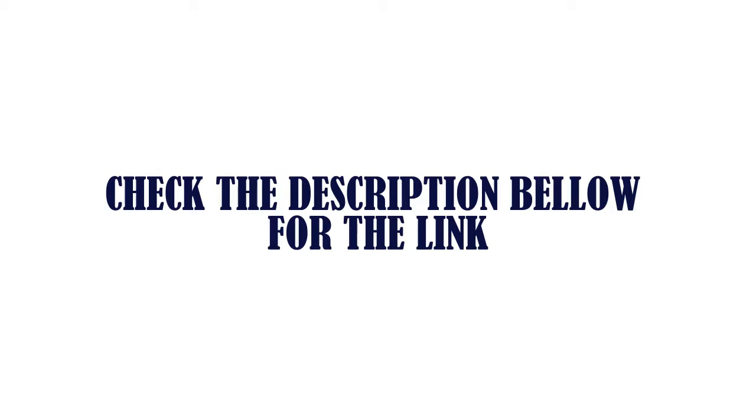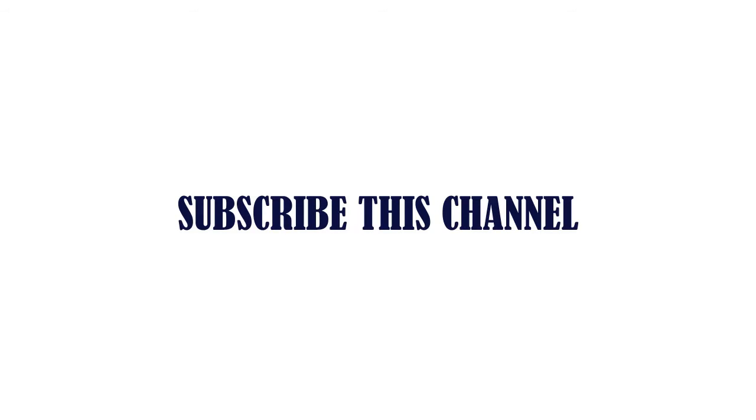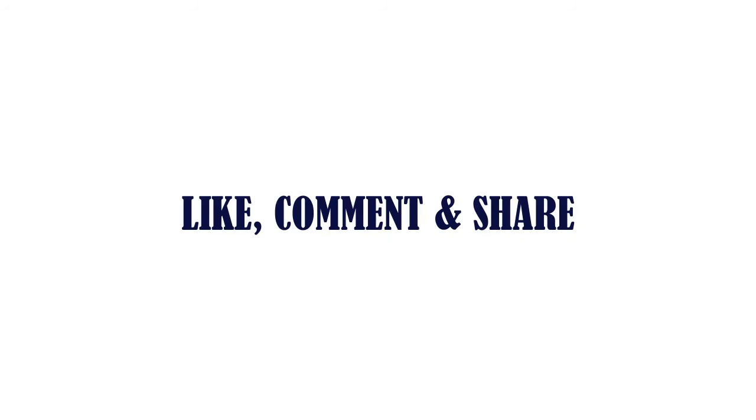Check the description below for the link. Thanks for watching. Subscribe to this channel, and like, comment and share.